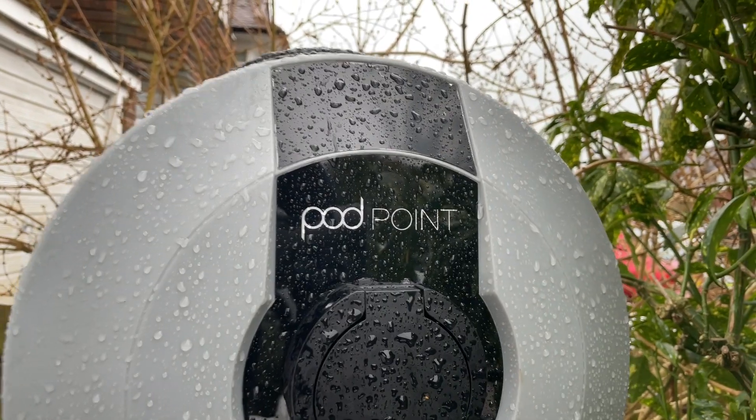Just like with phones, some chargers are more powerful than others. In the UK, most home chargers are going to deliver seven kilowatts every hour to your car. You might be able to get more than that if you have a three-phase electricity supply, but you need to check that before you order one.